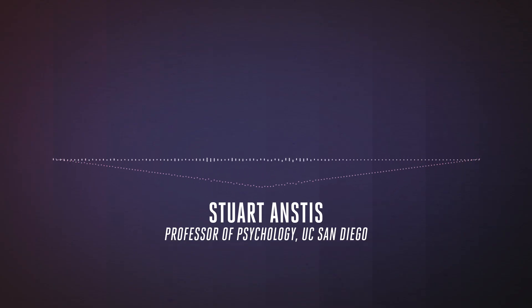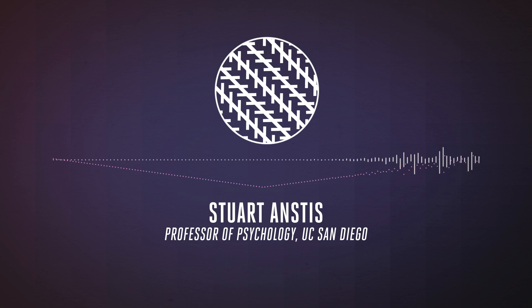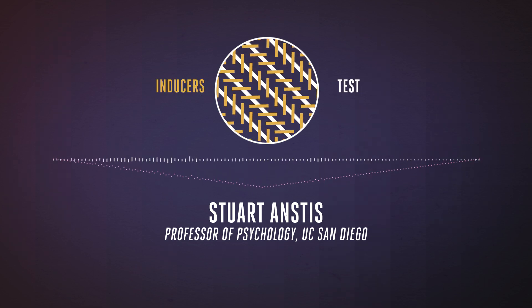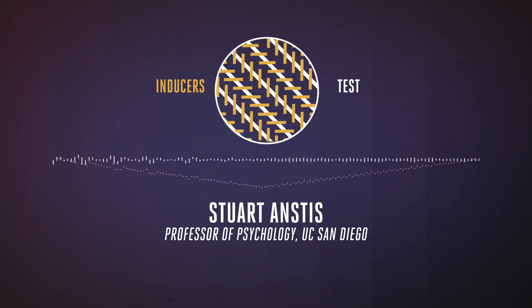A geometrical illusion arises when you put a geometrical figure — which could be a straight line, a square, or a circle — onto a background of other, often parallel lines. We call the background lines inducers, and the front figure we call the test. Typically, you'll find that the inducers make the test tilt away from the inducers.